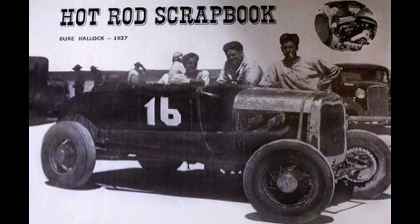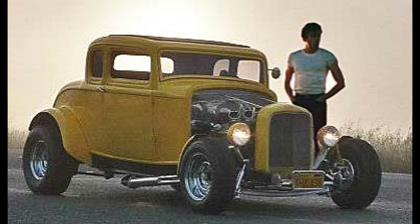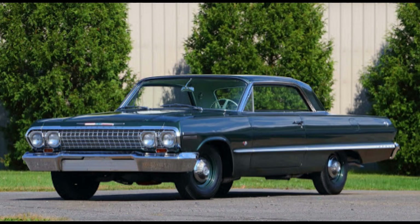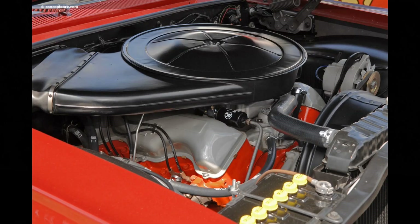It all started in the late 1930s when pioneering hotrodders started stuffing flathead V8s into otherwise unassuming Model A's and Model T's, creating the original hotrod. In the mid-1960s, the NHRA stock and super stock classes of drag racing became breeding grounds for manufacturers to push the performance envelope with lighter weight basic stripper models that had high horsepower V8s. Cars like the 1963 Chevy Impala Z11, which was basically an Impala Sport Coupe but with aluminum body panels and a 430 horsepower big block 427 V8.